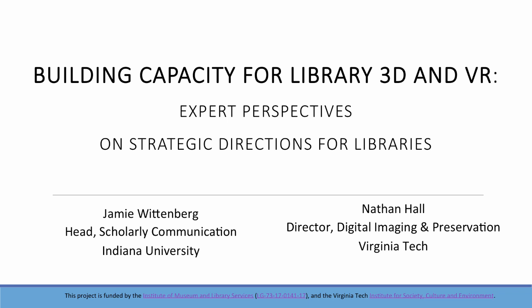Good afternoon. We are Nathan Hall of Virginia Tech and Jamie Wittenberg of Indiana University, representing the IMLS-funded Library Strategies for 3D and Virtual Reality Collection Development and Reuse Project. We also want to mention another project, the Community Standards for 3D Preservation and Reuse, another IMLS-funded project that is working separately but in a complementary and collaborative way with us.